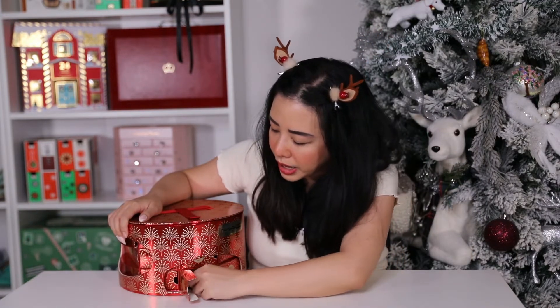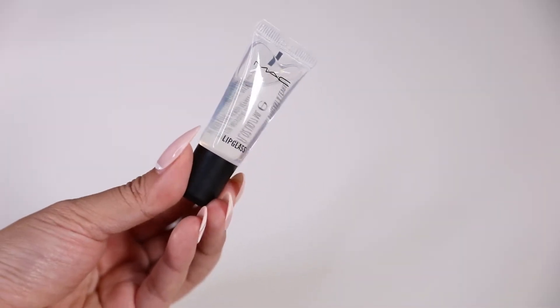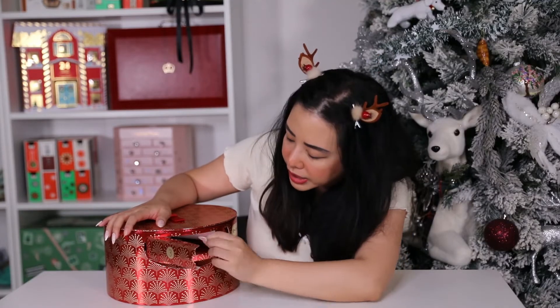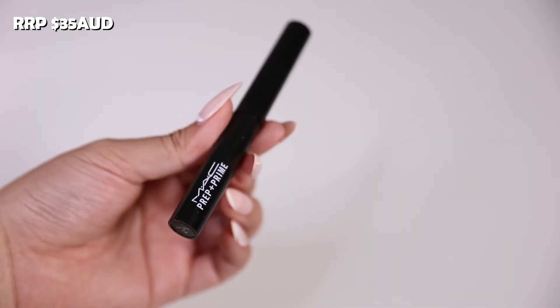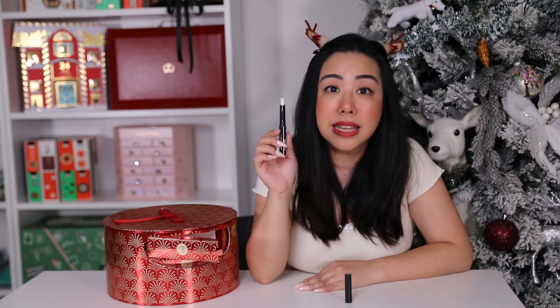Number two is the mini Lip Glass in the shade Clear — 7ml with a beautiful glass-like finish. Number three is the full-size Prep Plus Prime Lip, retailing for $35 AUD. This was actually one of the first MAC products I got. It has the signature vanilla scent, and this lip base is amazing — you can even use it as a lip balm on its own. It's super hydrating.